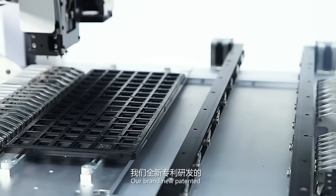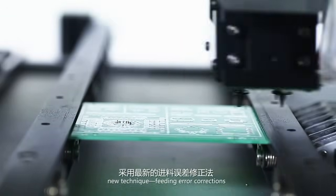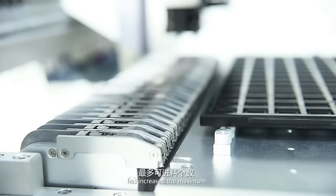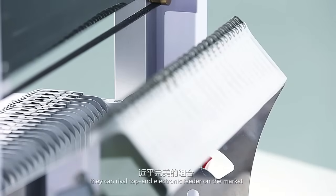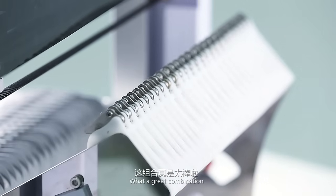Our brand new patented electronic feeders adopt a new technique — Feeding Error Corrections — which smooths the feeding and picking. Meanwhile, Neo Denfor has increased the maximum number of feeders from 27 to 47. This is definitely what you want. Combined with the newly electronic PO box, they can rival top-end electronic feeders on the market — what a great combination.